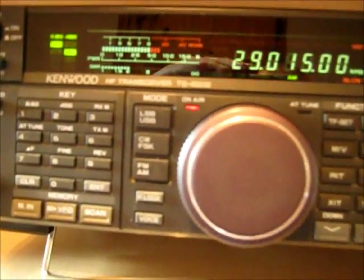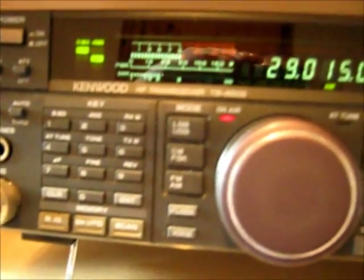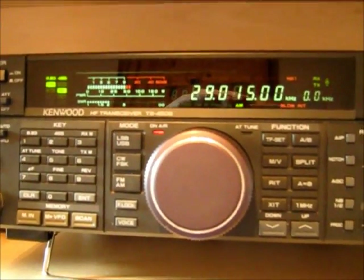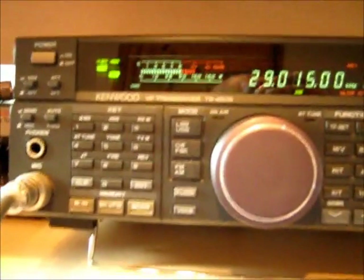Okay Chuck, that's the vertical. M0DAD, stand by. Okay, back on the loop there Chuck. M0DAD. You know, there's at least 10 dB of difference between those two antennas in favour of your loop. Over.